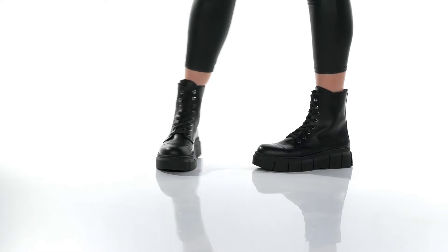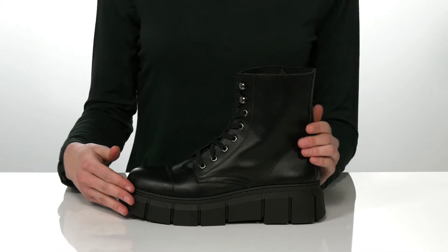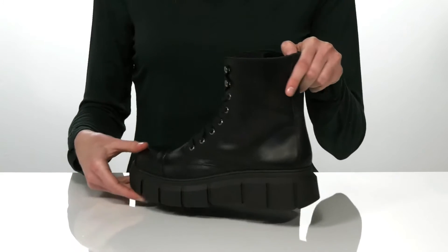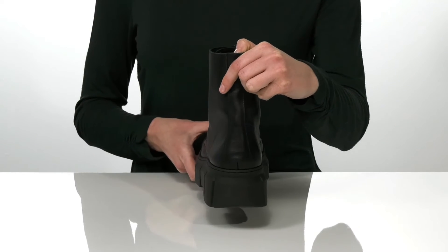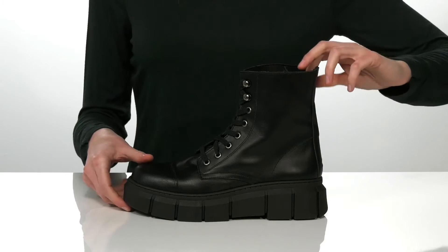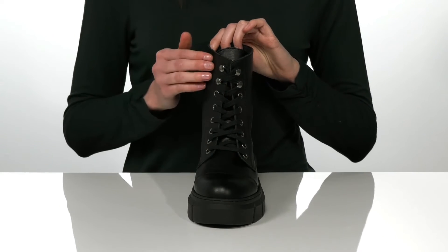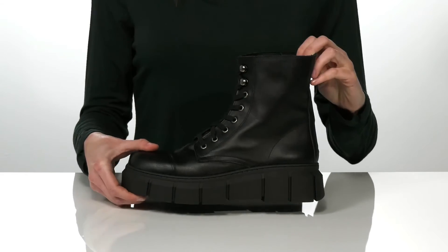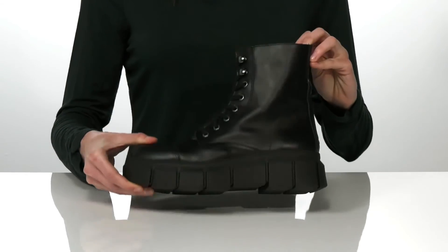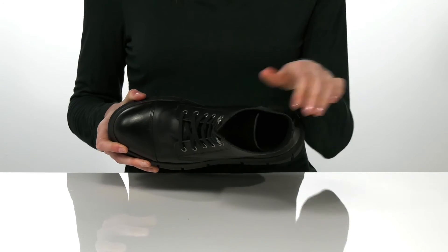These chunky boots will add some edge to any outfit. They have a platform midsole that's two inches tall at the back, with a sleek-looking smooth leather upper. They have a combat boot inspired silhouette with a full lace-up closure that features silver metallic hardware. There's a textured outsole underneath, and inside has a smooth lining with a lightly cushioned footbed.